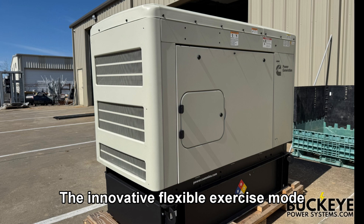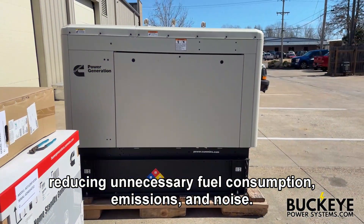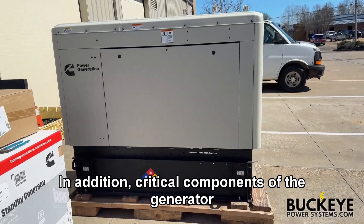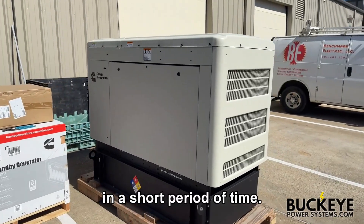The innovative flexible exercise mode enables the generator to exercise at a time, frequency, and duration that suits the customer's preference, reducing unnecessary fuel consumption, emissions, and noise. In addition, critical components of the generator are designed to ensure easy service access, and preventive maintenance can be completed in a short period of time.